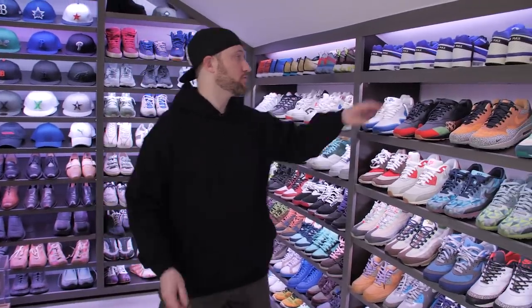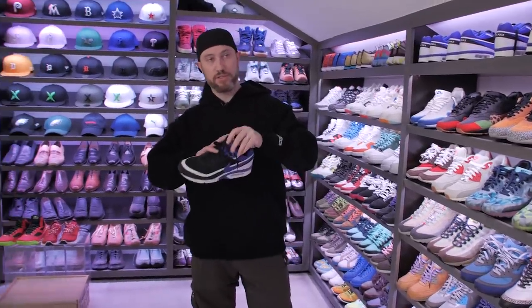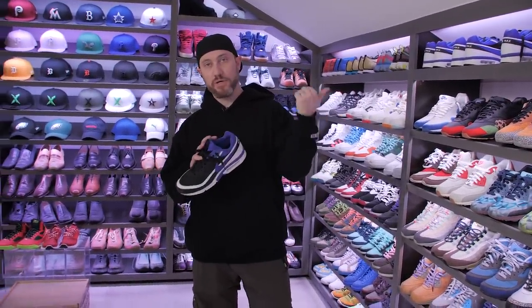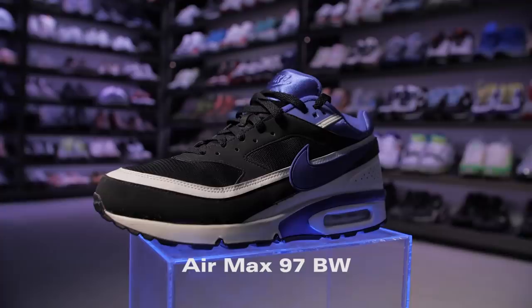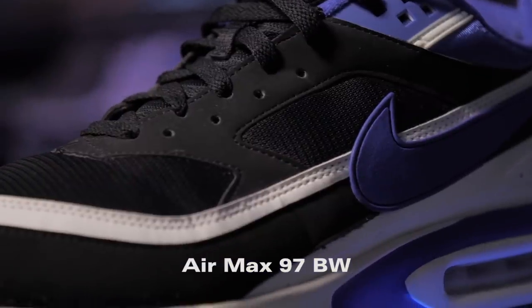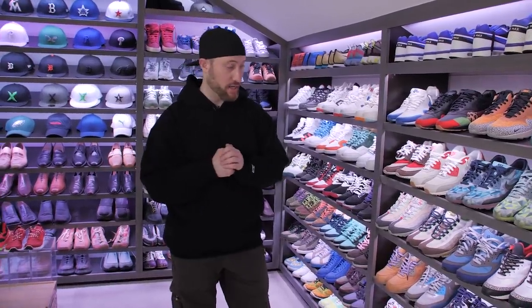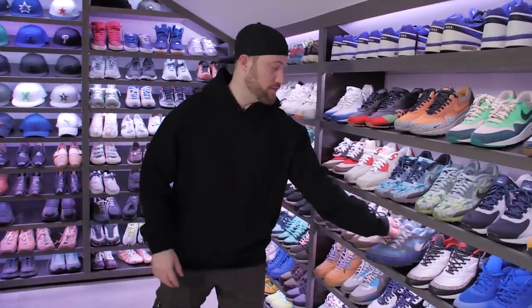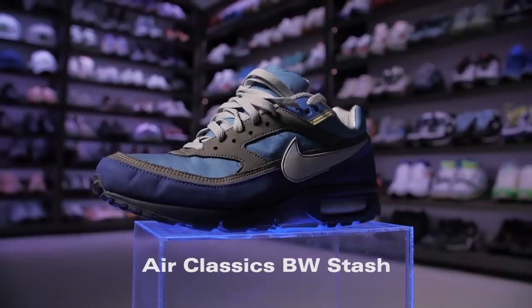My three favorite silhouettes are the Air Jordan 1, Air Tech Challenge 2, and the Air Max BW. I've got seven pairs of the Air Max BW Persian, and certainly one of my grails — I was just able to buy it, unapologetic plug, shout out to StockX — which was to get the Air Max BW Stash, a shoe that I've wanted forever.